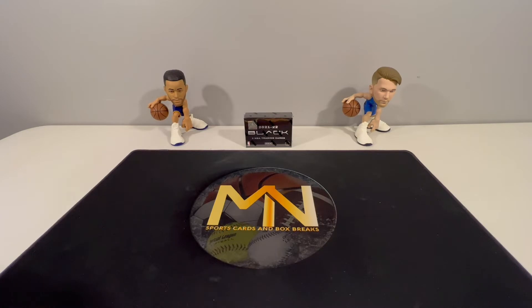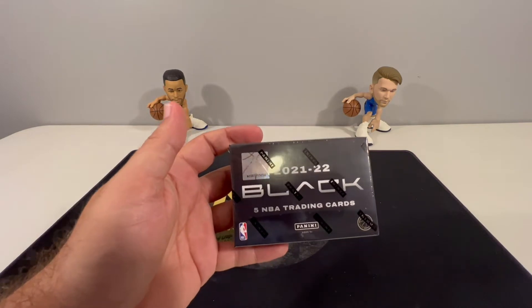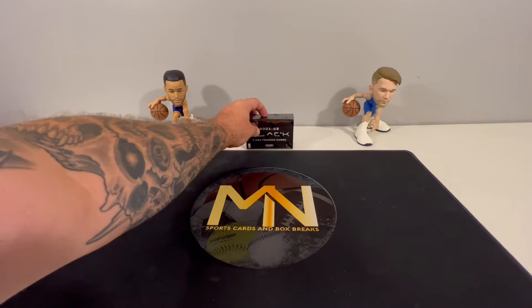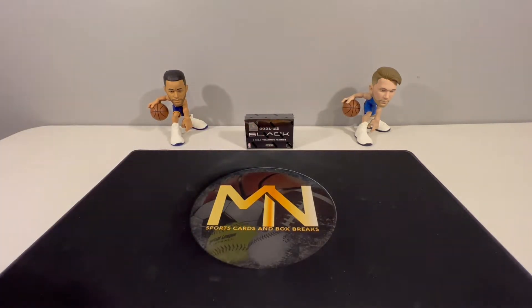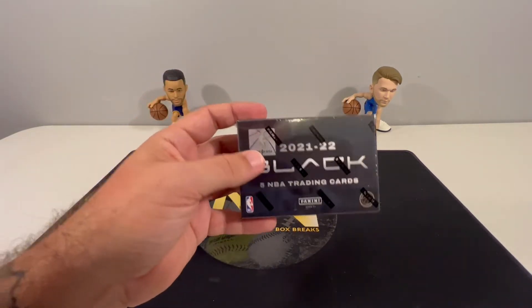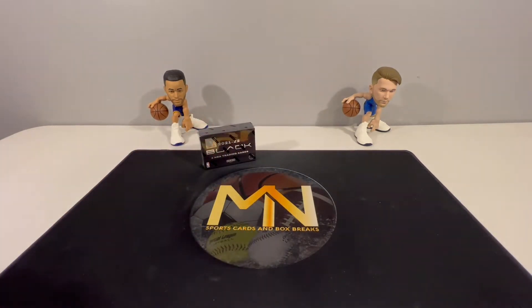What's up everyone, welcome back. We're finally getting to our 2021-22 NBA Panini Black Hobby Box — an online exclusive that ran on Panini's website via Dutch Auction about a week and a half ago. This box traveled around America, made it all the way to North Carolina, then turned around and went almost all the way back to Texas before it eventually showed up yesterday.